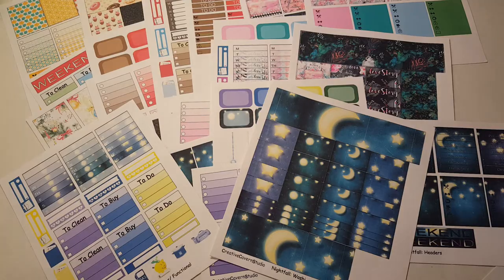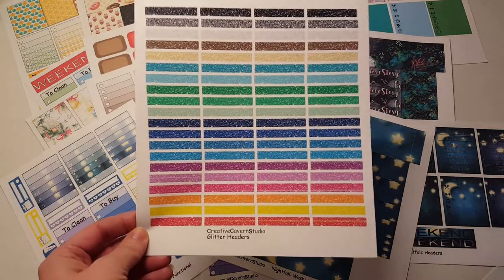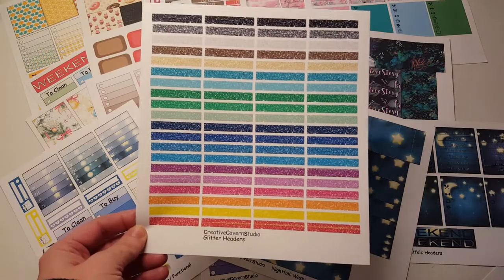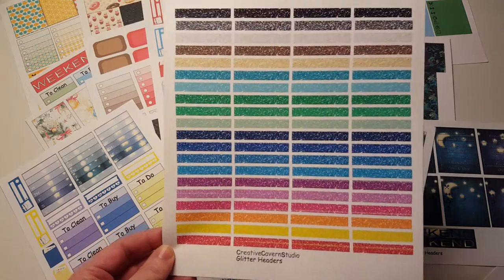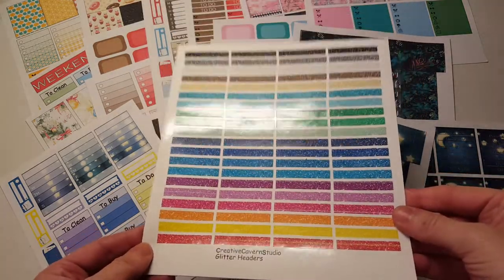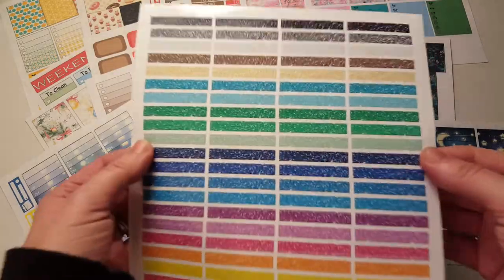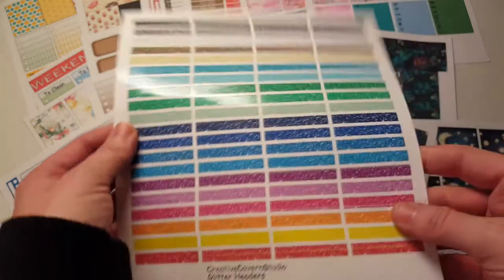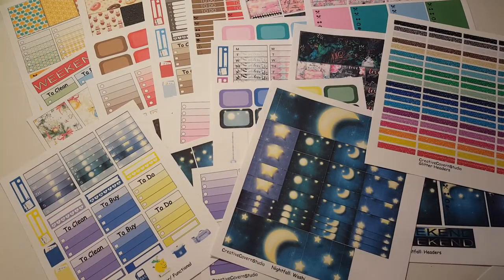And then I got glossy headers, which are $5. She's having a big sale for Black Friday — it's like 65% off or something, maybe $20. Don't quote me. But these are so nice, look at those colors. I don't usually buy glossy headers, but I decided to this time.